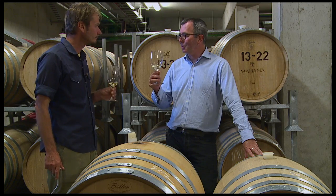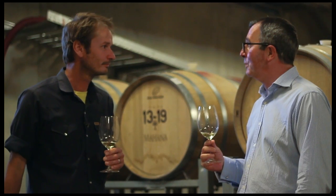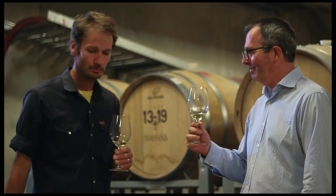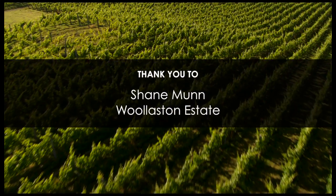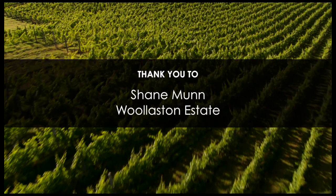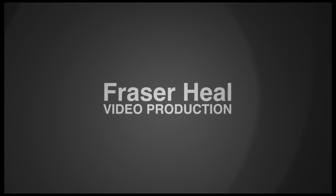Well, cheers Shane. Thanks for showing me the vineyard and this particular new style you're working with — it's been fantastic. You're welcome. It's all in a day's work. Cheers.